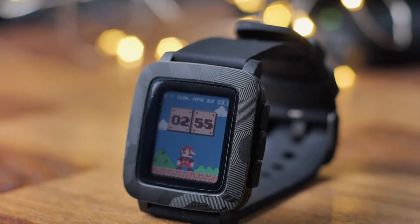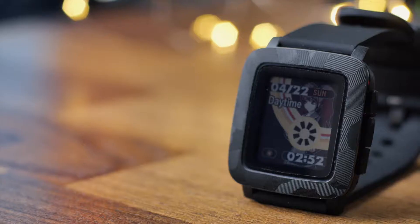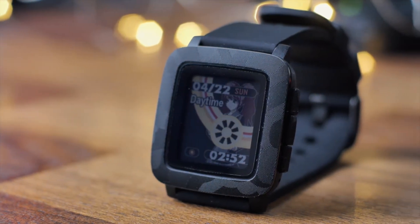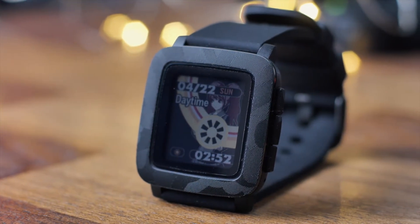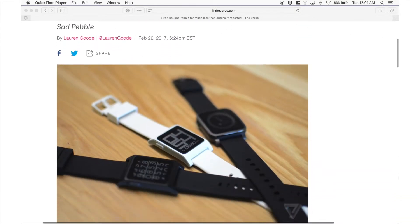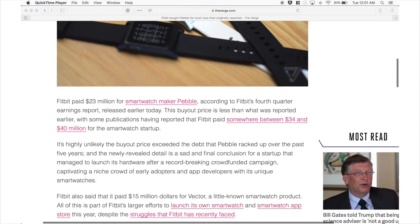They were even able to release a second gen model of their smartwatches. However, that only lasted a short while. Two years ago in 2016, they were bought out by Fitbit for $23 million and all Pebble watches were discontinued.